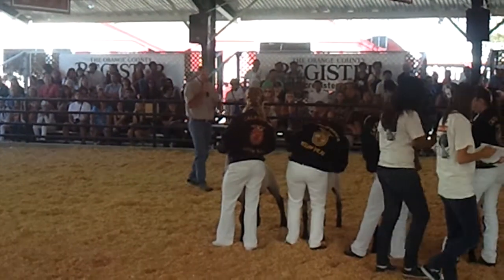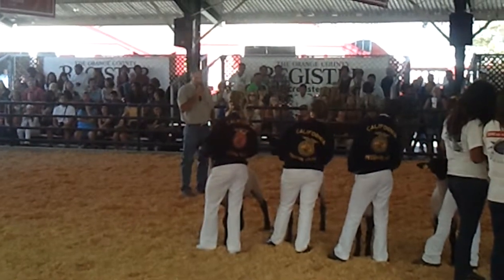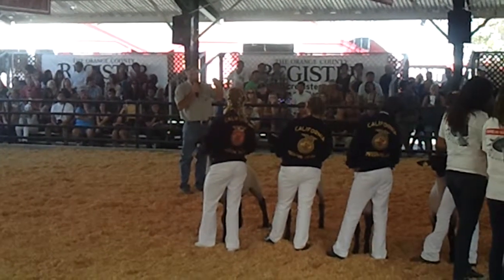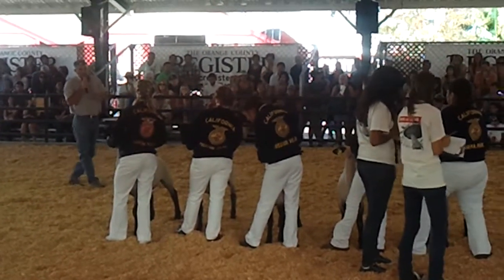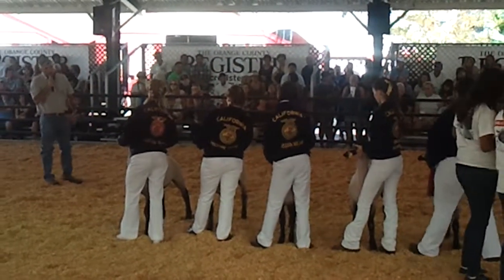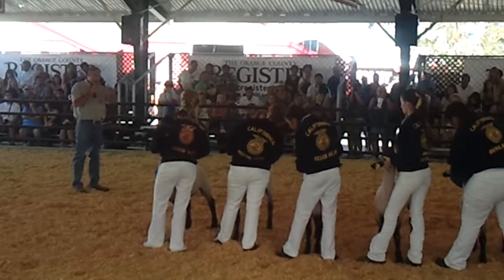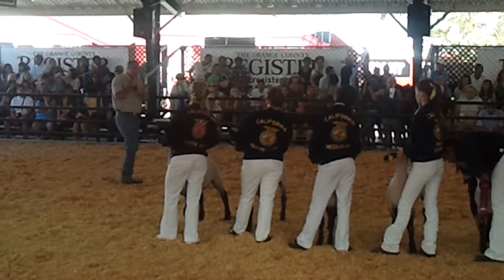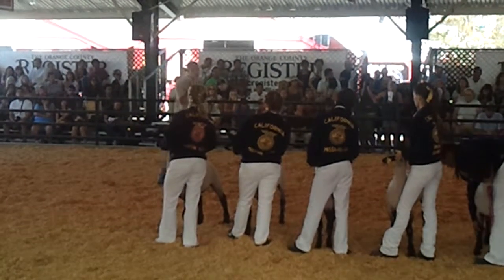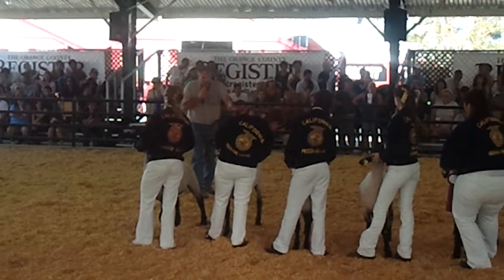Taking nothing away from the young lady in second — the difference here is that the lamb she's showing at times wants to pop up in the middle of her back. She does a good job of keeping that back relaxed and the top line down, but there are a few times where I caught her where that lamb was wanting to hump up just a little bit right in the middle of her back. She knows what she needs to do, but that was probably the difference between first and second today.